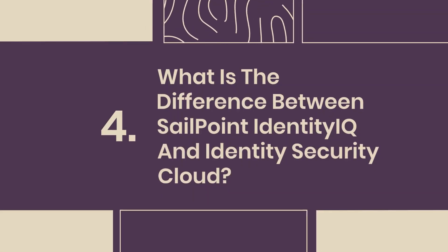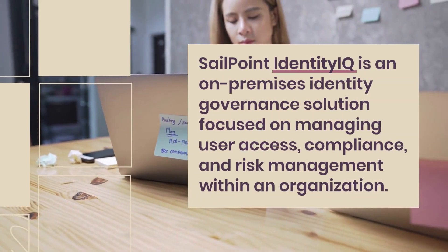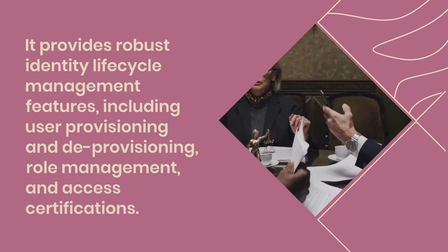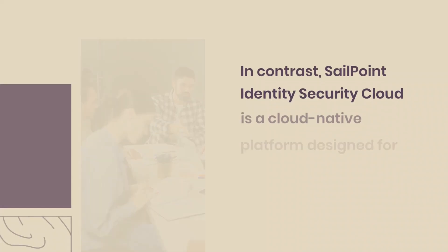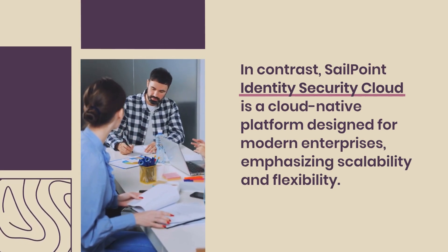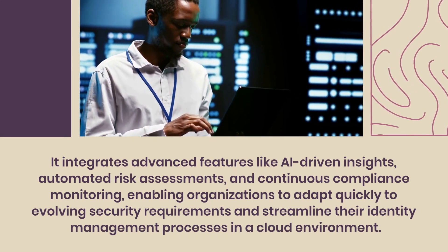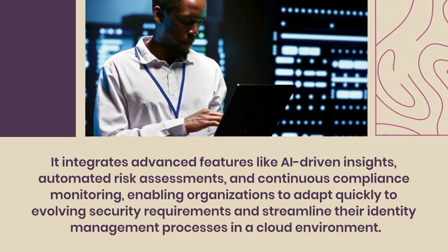Question 4: What is the difference between SailPoint Identity IQ and Identity Security Cloud? SailPoint Identity IQ is an on-premises identity governance solution focused on managing user access, compliance, and risk management within an organization. It provides robust identity lifecycle management features, including user provisioning and deprovisioning, role management, and access certifications. In contrast, SailPoint Identity Security Cloud is a cloud-native platform designed for modern enterprises, emphasizing scalability and flexibility. It integrates advanced features like AI-driven insights, automated risk assessments, and continuous compliance monitoring, enabling organizations to adapt quickly to evolving security requirements.